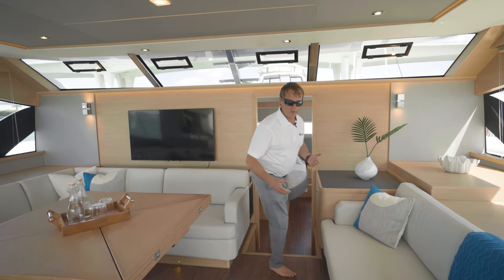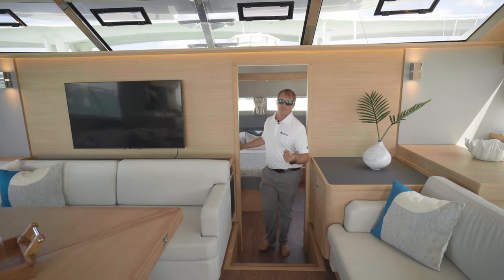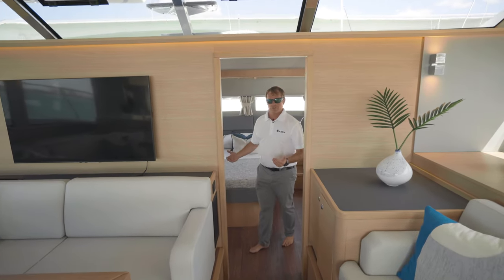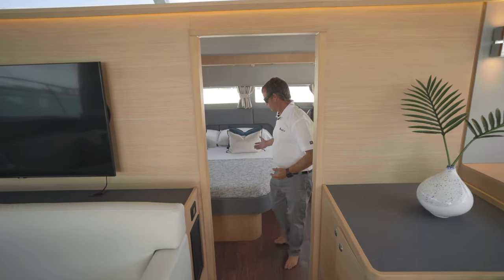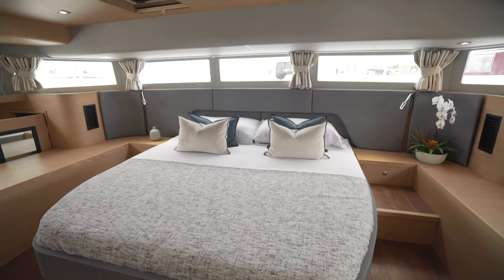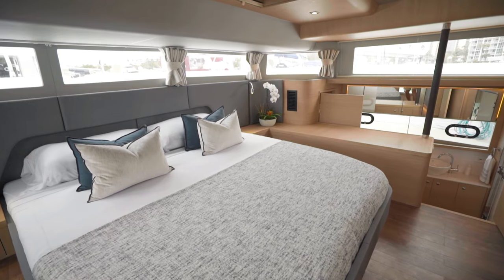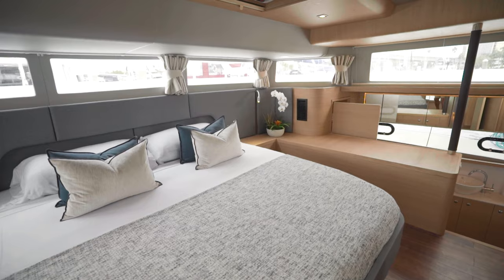Moving forward, you'll notice two steps down into the master cabin. The first thing you're going to notice when you walk in is a king-size island bed, so you're able to get around both sides. You'll also notice the panoramic windows bringing more natural light into your cabin.